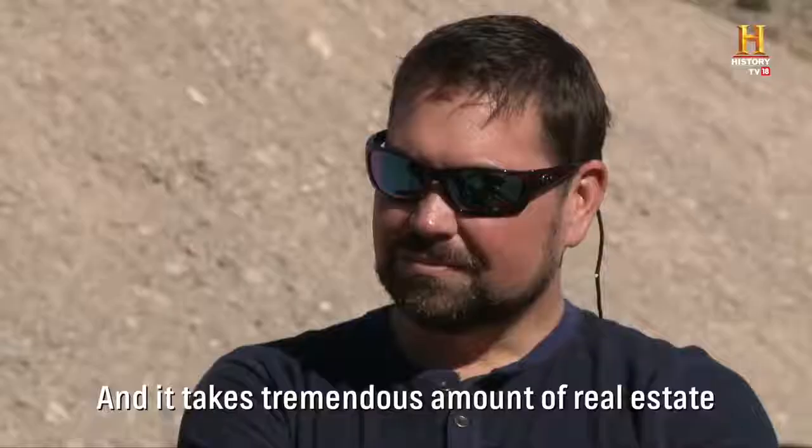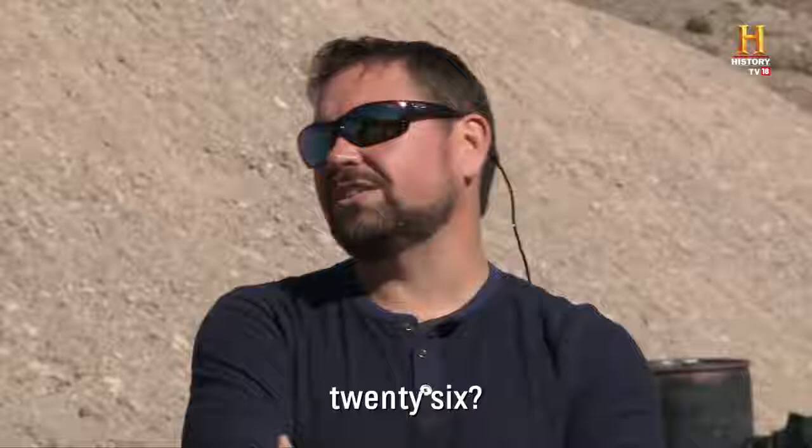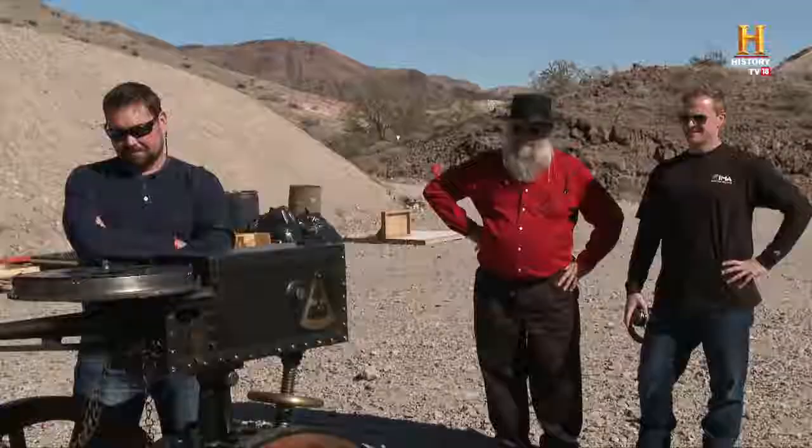So what's your best price on this thing? I'm asking $30,000. He just said they go for right around $27,000. And it takes a tremendous amount of real estate on my showroom floor. I'll give you $18,000 for it. I can't do $18,000. How about $26,000? $20,000 is the most I can do — it's the most I could pay and still makes sense, plain and simple.